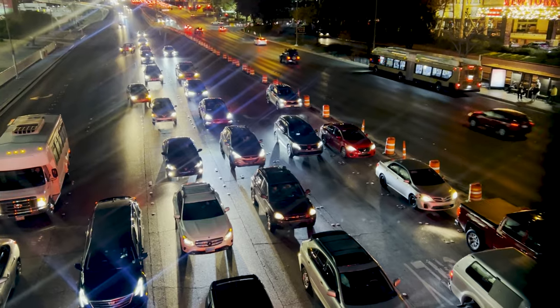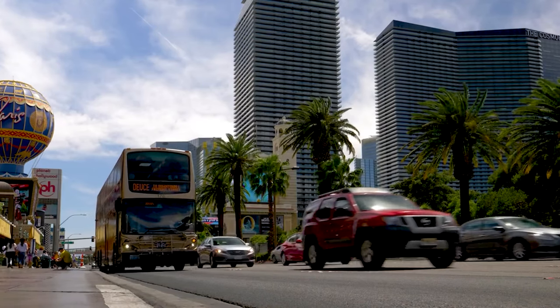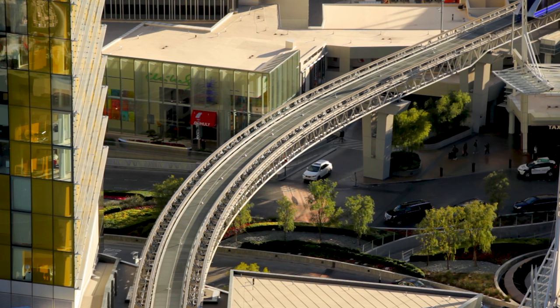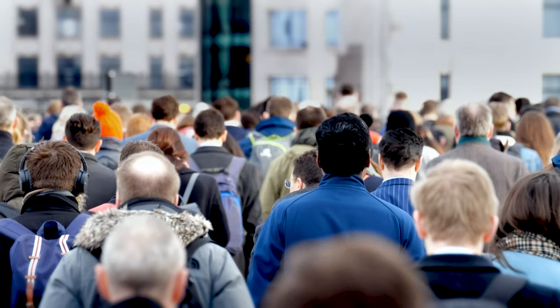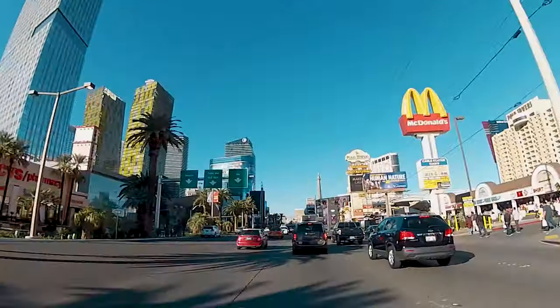Number six, transportation. Las Vegas is a car-dependent city, so having a vehicle is often essential. Public transportation options are available, but they may not be as extensive as in some other cities. Consider the distance from your workplace and other daily destinations when choosing a neighborhood.